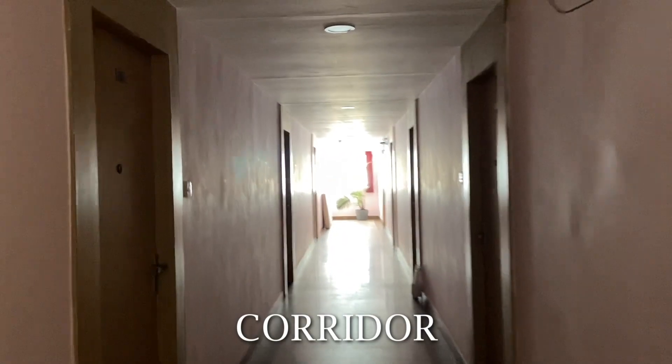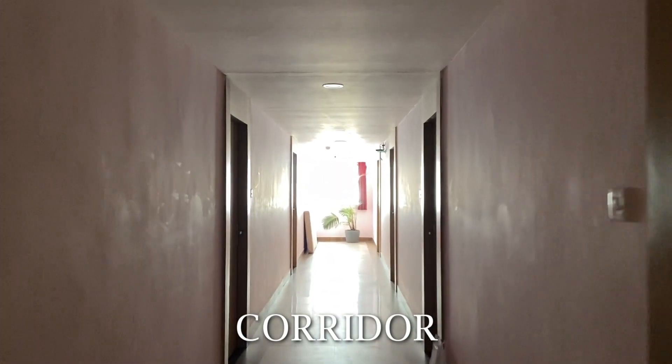You can see here is the whole corridor. It is the 14th floor corridor.